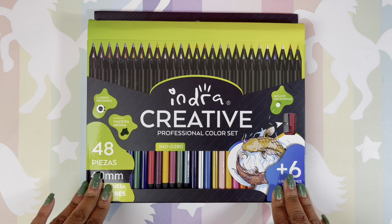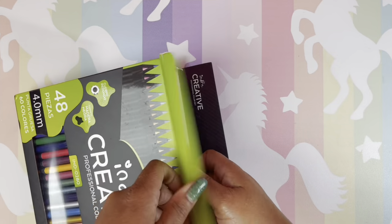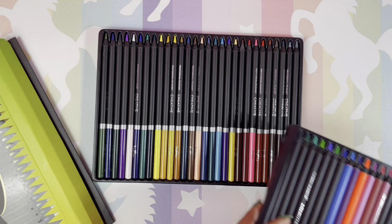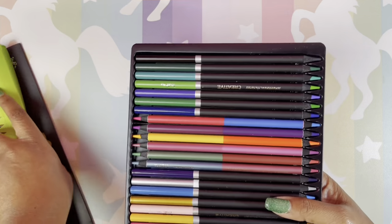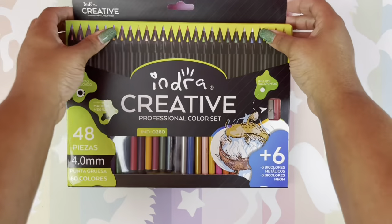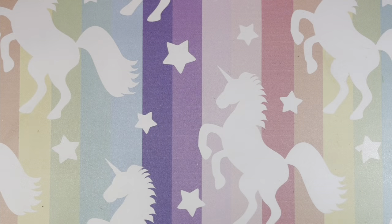This is the Indra Creative colored pencils — they also have the Indra Macaroons, which we'll get to later since those are in a case. I bought these maybe a month or two ago; I have a case for them but haven't put them in yet. I need to color with them — you're going to hear me say that a lot because I always fall back to my Prismacolors.